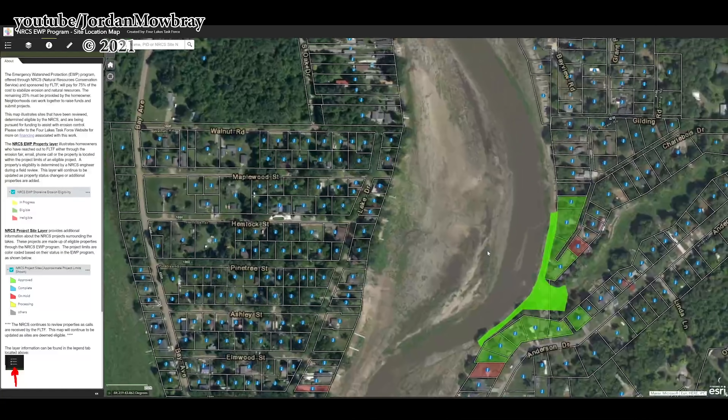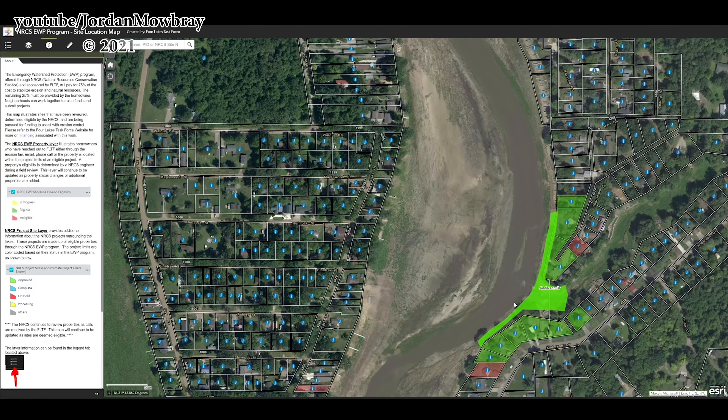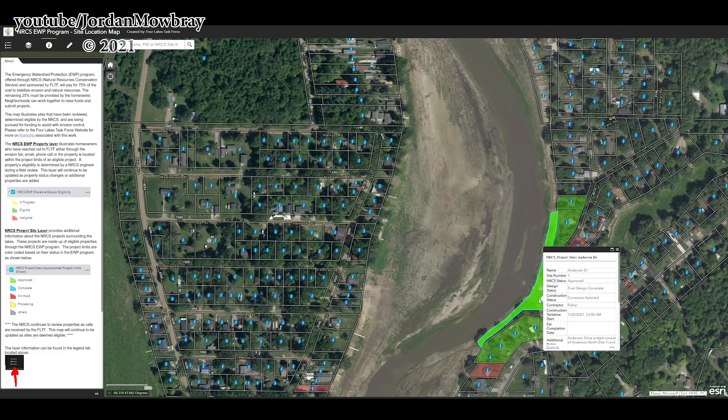Zooming in a little bit more, you can see this is the area where they're crossing the river, the riprap locations probably over in this area, and the area that they bulldozed for fill is right in this area. If you click on these green parcels you can actually see the contractor that was selected and the date that work started, and scrolling down we can see some pre-construction pictures I used earlier in this video. Now let's jump back into some drone video and see how this worksite looks from the air.